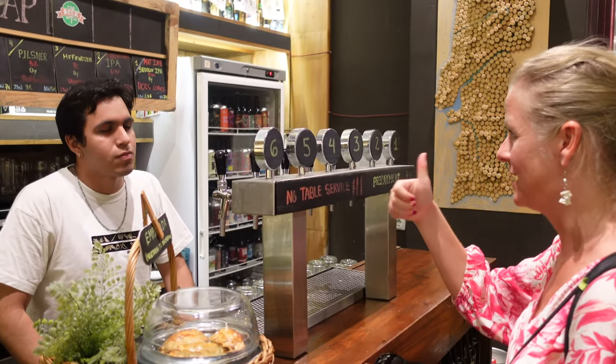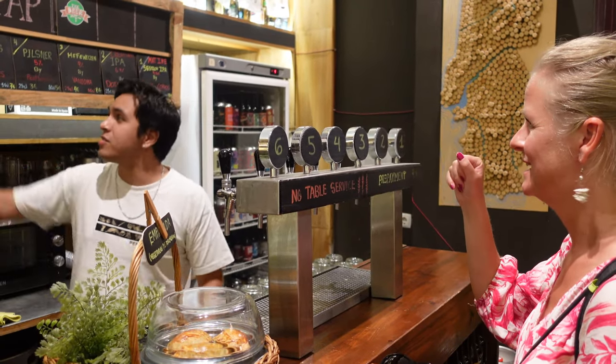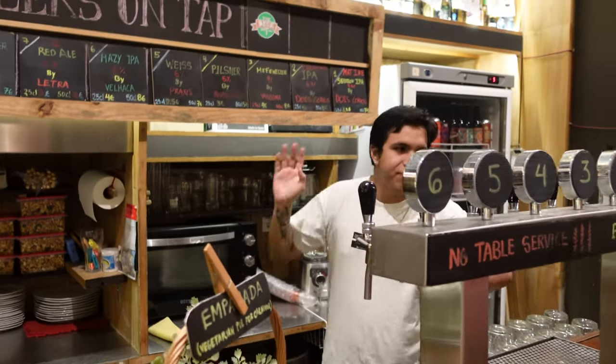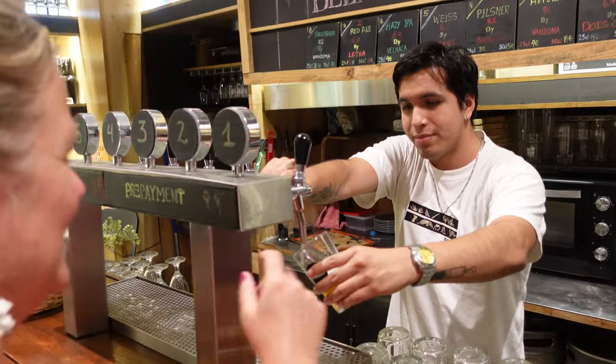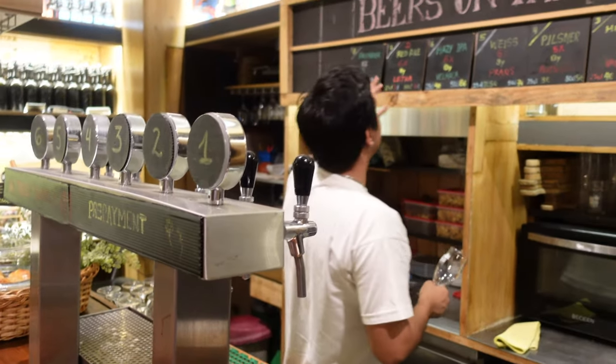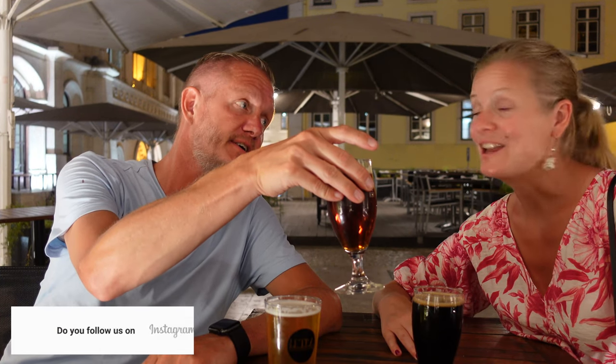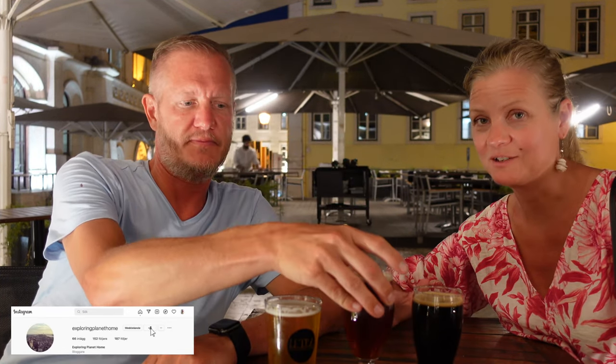We would like to have an IPA, sour, and a stout. They didn't have sour, so we got an IPA and let the bartender choose their favourite. We are at the Beer Station — they only serve craft beer made in Portugal, which is kind of cool. We have one IPA; they didn't have a sour so instead we got a red ale — the bartender's favourite. And finally we have the stout; it's not an imperial stout, it's a normal stout.